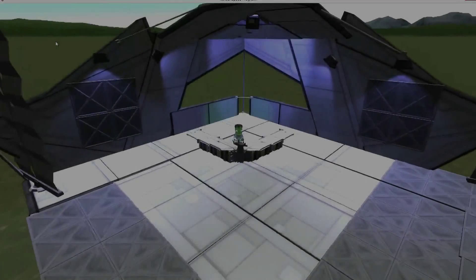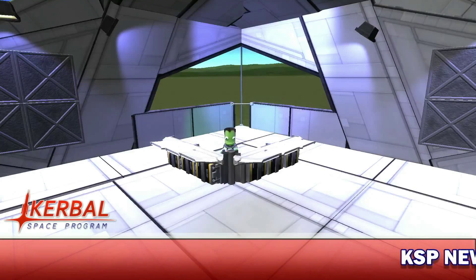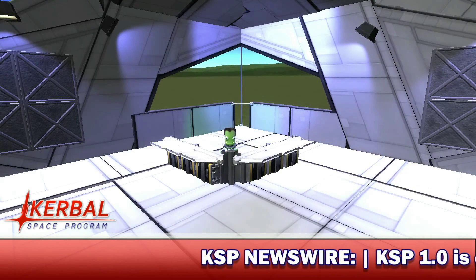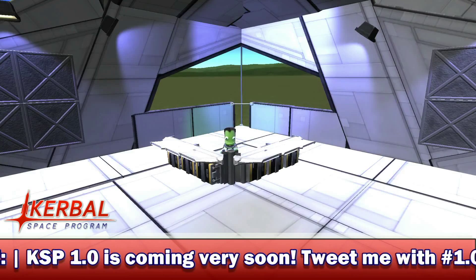Reporting live from the Kerbal Space Center, it's your host, Jin Lee Kerman. Good morning, evening, and afternoon, my fellow Kerbernauts. My name is Jin Lee Kerman. Welcome back to the KSP News Show.